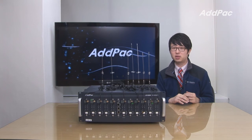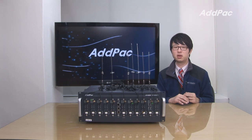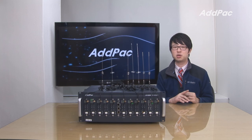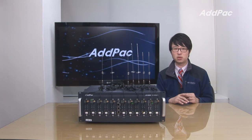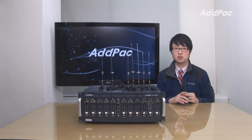Atpac GSM Gateway has been fully recognized in terms of its performance, stability, and affordable price. With 12 years of GSM market experience, we know what customers are looking for and how to meet their requirements. For more information on the GSM lineup, please visit our website. Thanks for watching today.